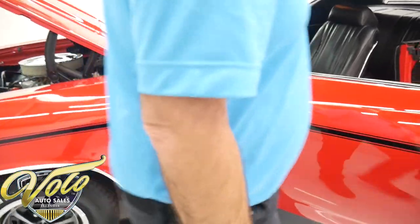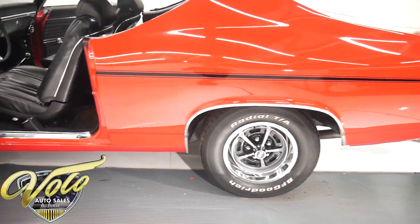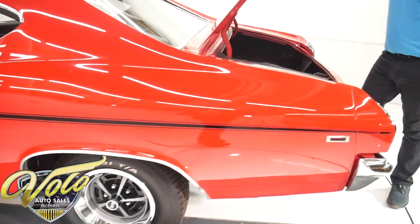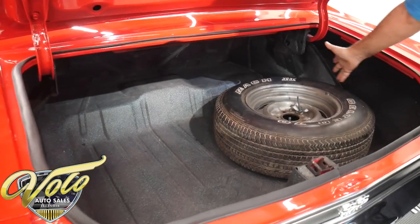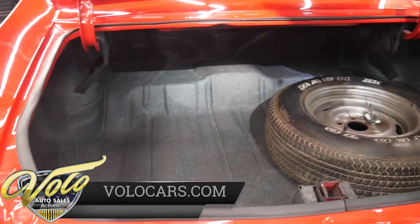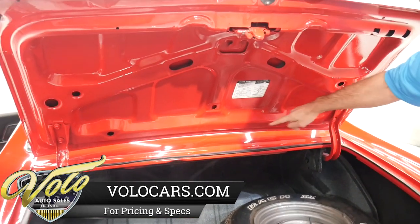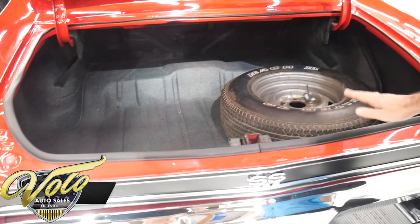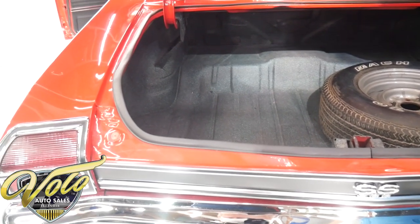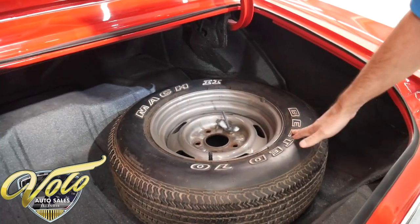Inside the trunk it's all clean metal — no patches or anything fishy at all. Just clean metal, very neatly spatter painted. The bottom of the trunk lid and the jam are painted gloss red like the outside of the car. The weather strip is replaced. There's no jack, but it has a rally wheel with a used tire for a spare.